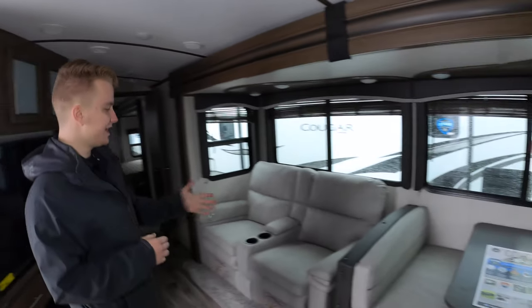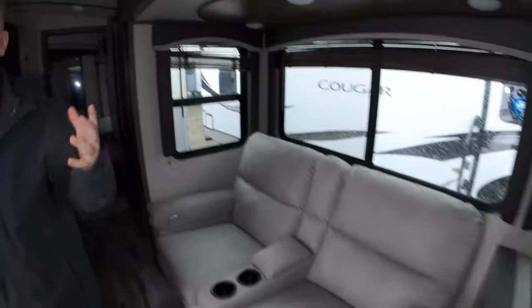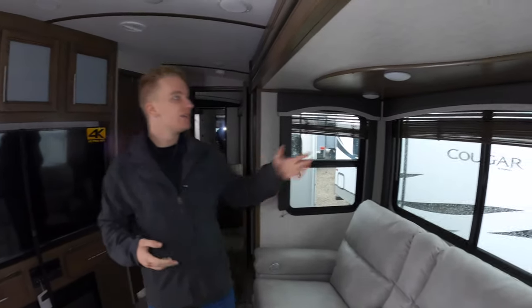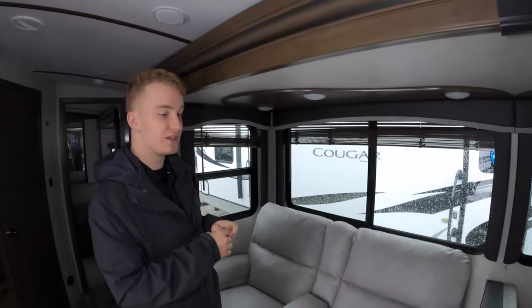More storage up above. Theater seating is directly across from your TV, which is a really great feature and one of my favorites. Really large windows in this coach, which is really nice. There are no overhead cabinets up here, which is a big selling feature for me just because it doesn't feel as dark and dingy — it allows you to put these larger windows in. There's also a booth dinette over in the kitchen area as well.